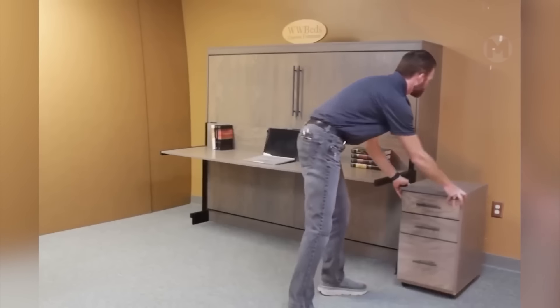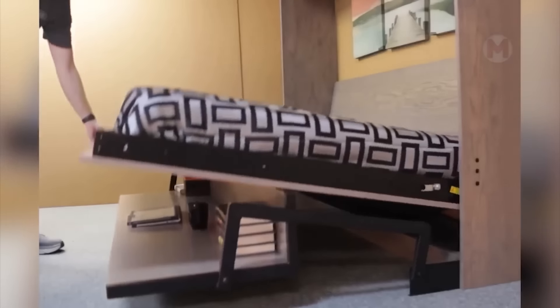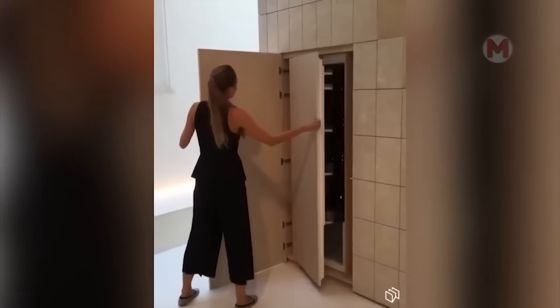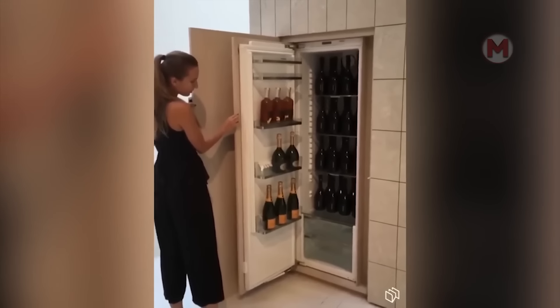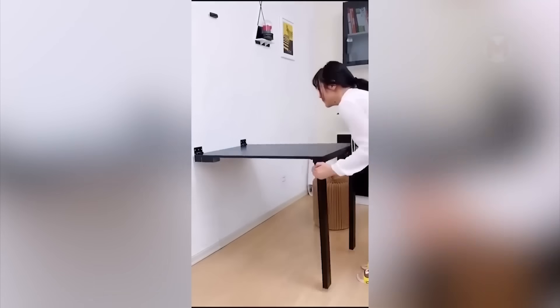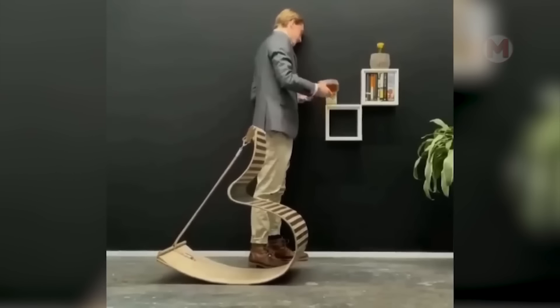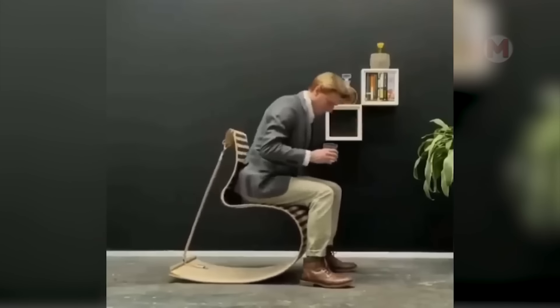This study can easily turn into a bedroom. And in such a niche, you can place a whole wine collection. At first glance, you will not guess that there is a chair in front of you. It's quite convenient, yet unusual.